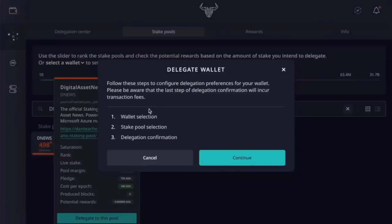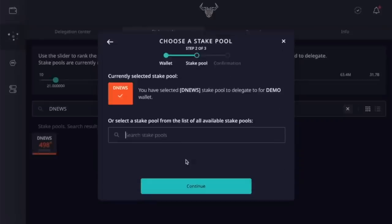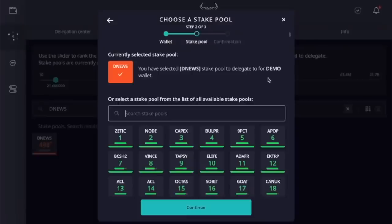We're going to delegate to this pool. A wallet selection pop-up appears — stake pool delegation, continue. Select a wallet; it's all or nothing, so the entire amount of the selected wallet will be delegated. For this one, I'm going to delegate 21 ADA. Click continue, and it asks if you want to do this — yes.